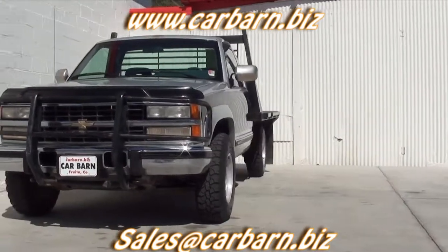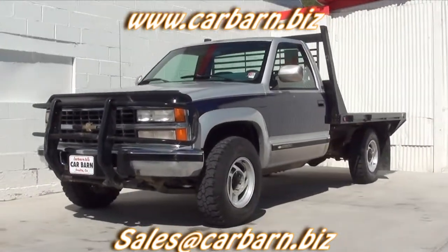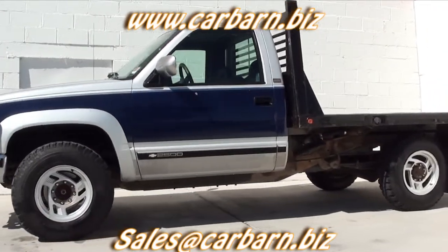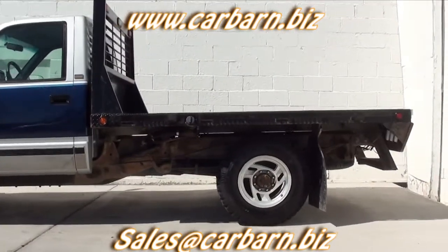This truck has a clean Carfax and shows three previous owners. It has had a new oil change and newer tires put on. It is sold in an as-is condition, but it runs out really well.